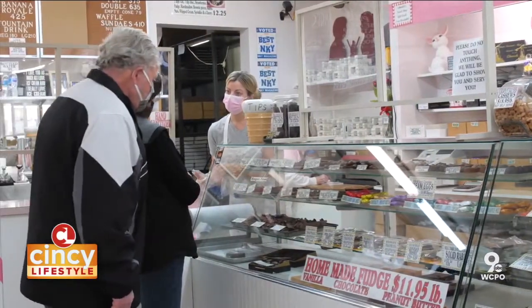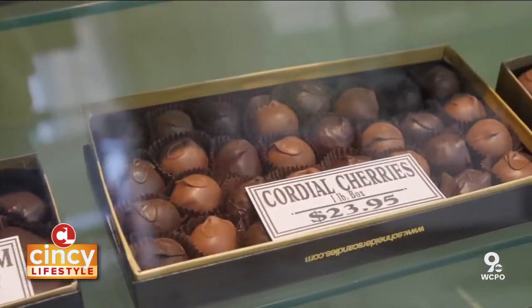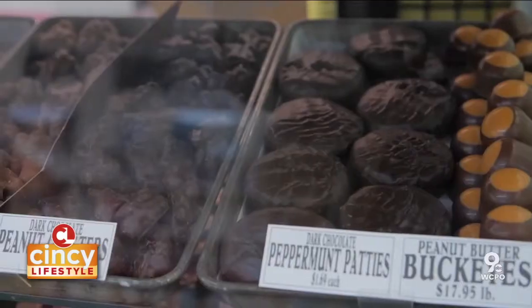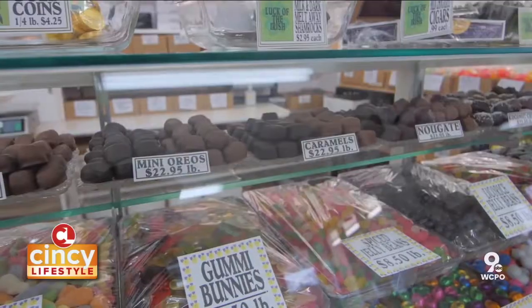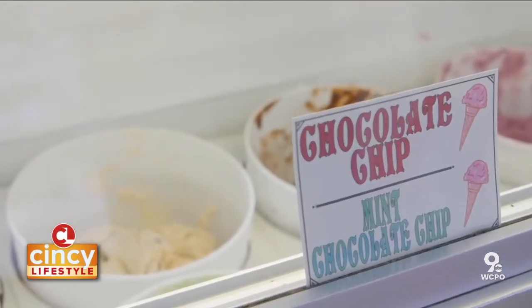Schneider's is a case of consistency. Since the beginning they've made the same authentic opera creams, fudges, and caramels, filling at the time two shelves. Today there are four shelves and many more treats, like added cream flavors, melt-aways, dipped pretzels, and so much more — so there's certainly something for everyone.